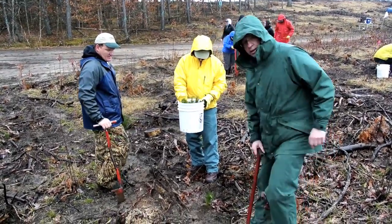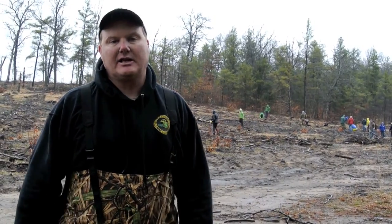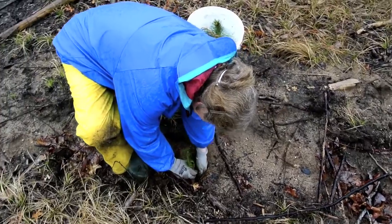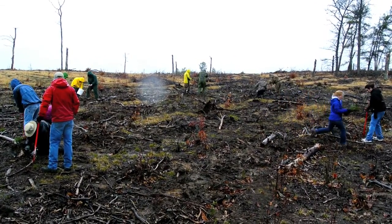The Kirtland Warbler right now is working through the process of potentially delisting. It's a long process and it's kind of in the beginning stages, but the idea is to get the bird delisted. There have been agreements made with the Fish and Wildlife Service, the Forest Service, and the DNR to be able to continue to put this habitat in for the foreseeable future.